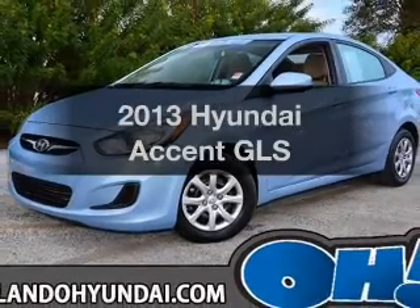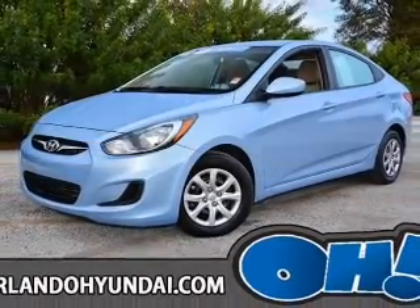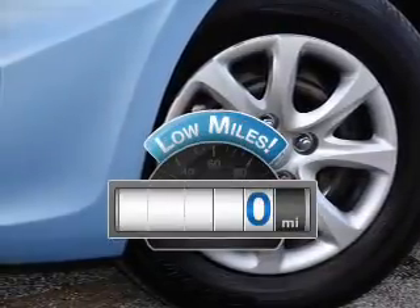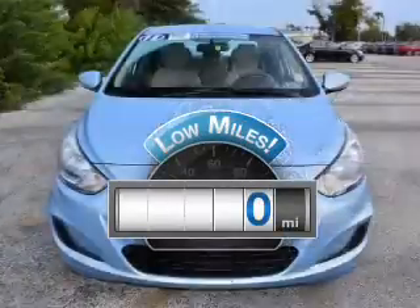Introducing the 2013 Hyundai Accent. If you're looking for an automobile with great attributes, look no further. A low odometer reading makes this vehicle a great value at this price.